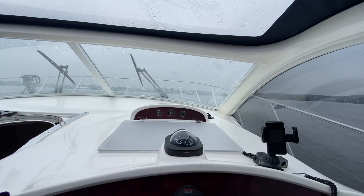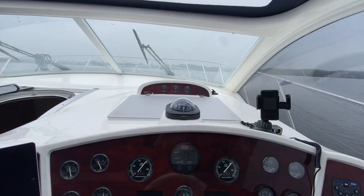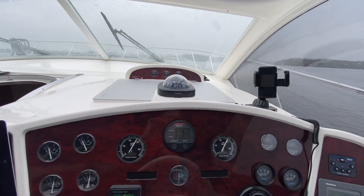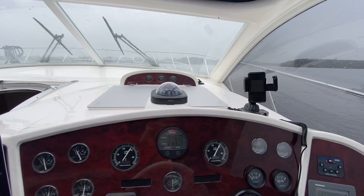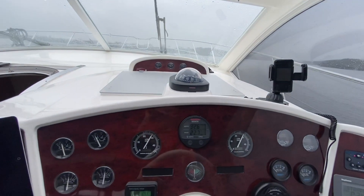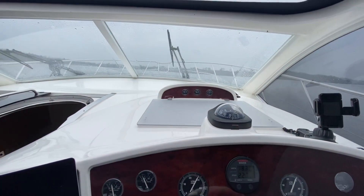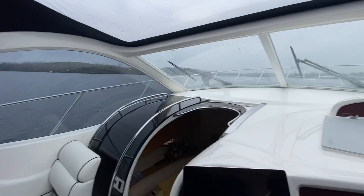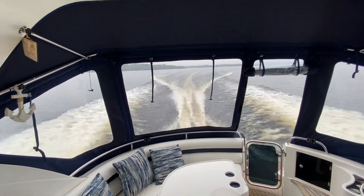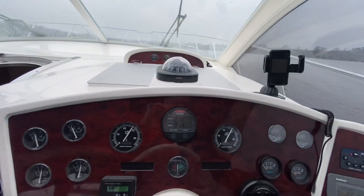You don't lose sight of the horizon — the nose comes down pretty quickly. This is us running at about 2800 RPM and we're doing 22 knots. This is going to be a comfortable cruising speed.